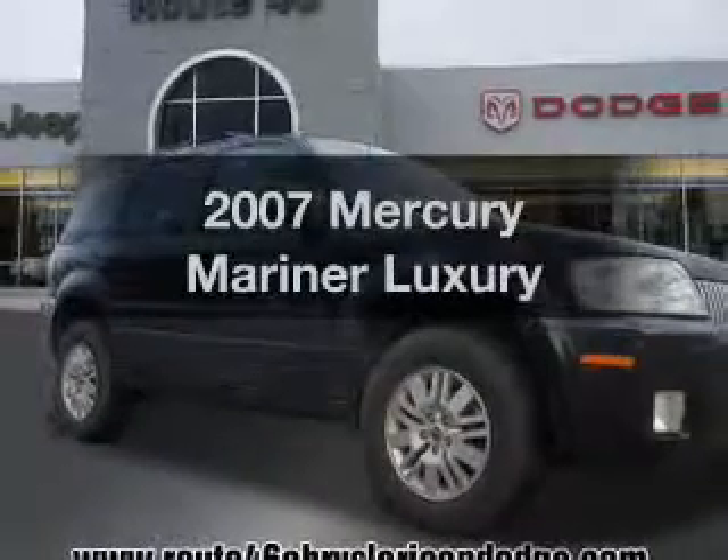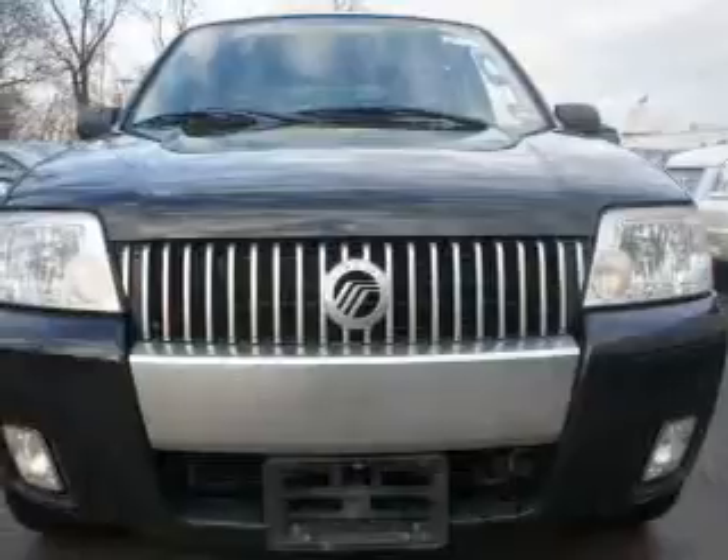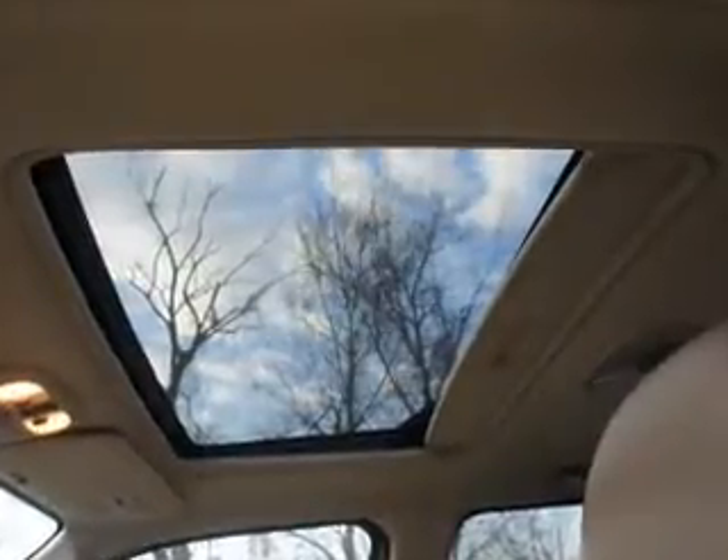Imagine yourself in this 2007 Mercury Mariner. Find everything you want in a ride under one roof. With this vehicle, the powertrain includes four-wheel drive with a reliable six-cylinder engine connected to a smooth-shifting automatic transmission.